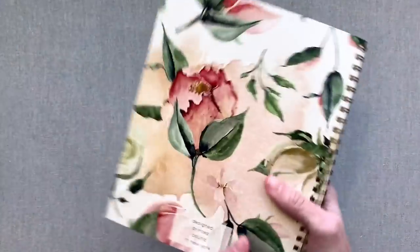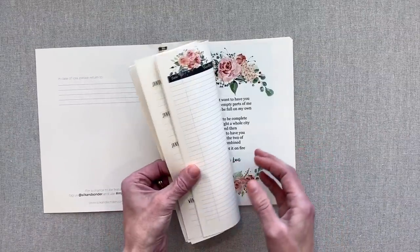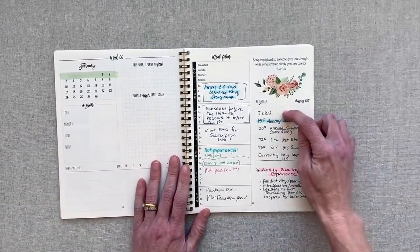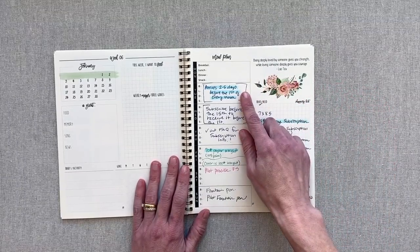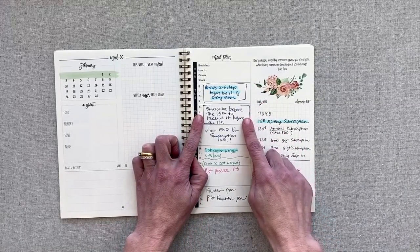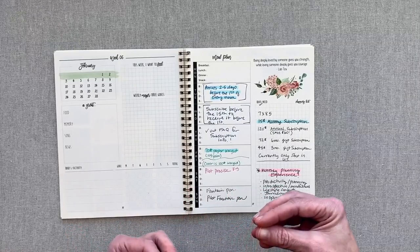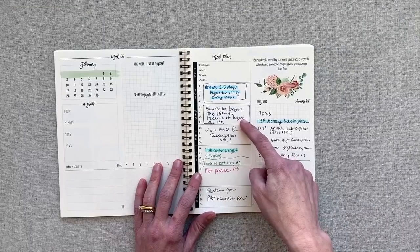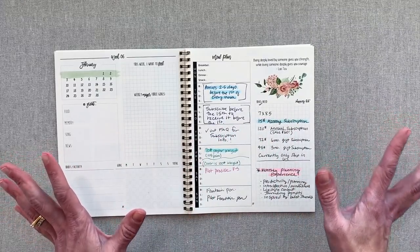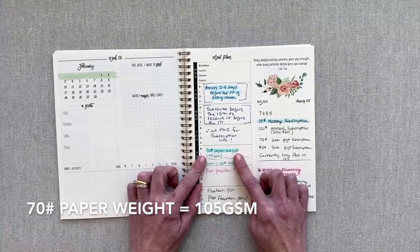So that's the Sonder definition, and their website has a lot of information about how they came up with the name. Now let's get into the pen test, the paperweight, and how much the monthly subscriptions cost. This planner is 7 inches by 8.5 inches. It arrives 2 to 5 days before the first of every month. You need to subscribe before the 15th of the month to receive it before the first of the next month. You can still subscribe after the 15th, but you won't be guaranteed to receive it by then. Check out all their frequently asked questions for subscription details.